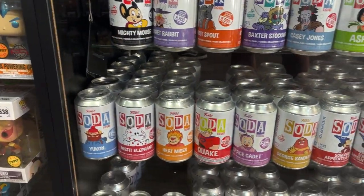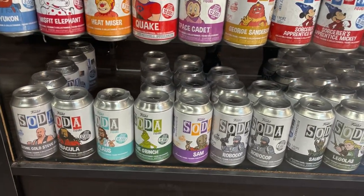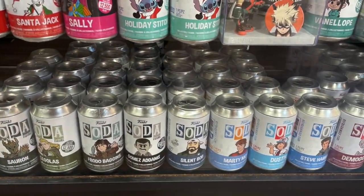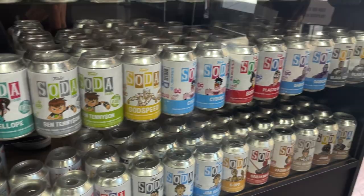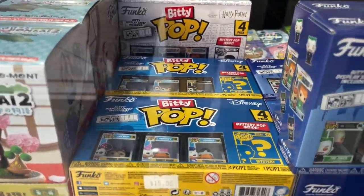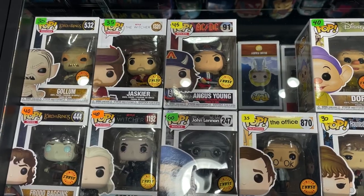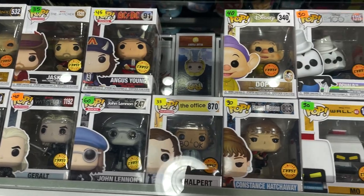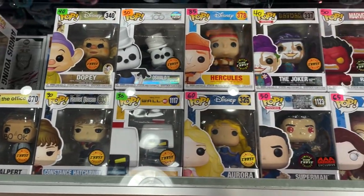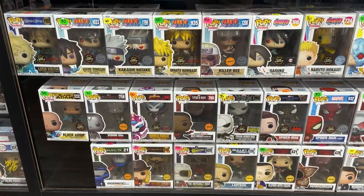They have a lot of different kinds: Casey Jones, Baxter Stockman, Mighty Mouse, some Christmas ones, George Sanderson, Sorcerer Mickey, The Grinch, Robocop, Frodo Baggins, Silent Bob, and Marty McFly — just so many cool Sodas. They also have a case of Bitty Pops including Disney and DC ones. Coming to their huge chase case, they have pops like John Lennon, Jim Halpert, Dopey, Oswald, Hercules, Superman, The Joker, and Red Hulk.